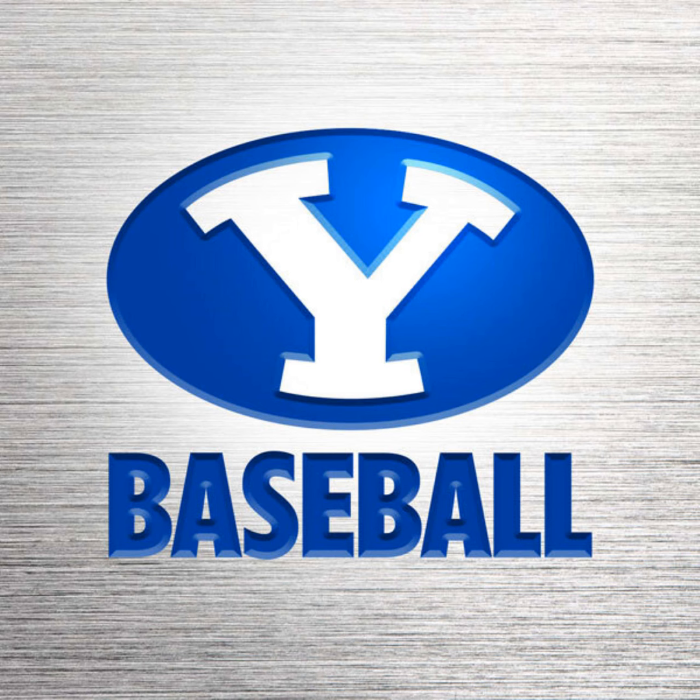San Diego's Chase Meidroth will hit with one out and no one on in the top of the seventh inning. BYU by seven. BYU trailed 2-0 and has scored 10 of the next 11 runs in this game as Aiden Callahan gets ahead 0-1 on the called strike. Meidroth 0-for-three tonight: a fly out to right, a fielder's choice, and a fly out to right in his three plate appearances.